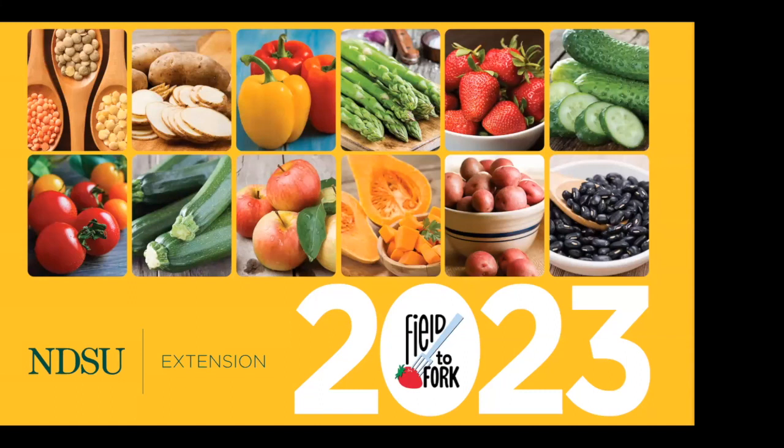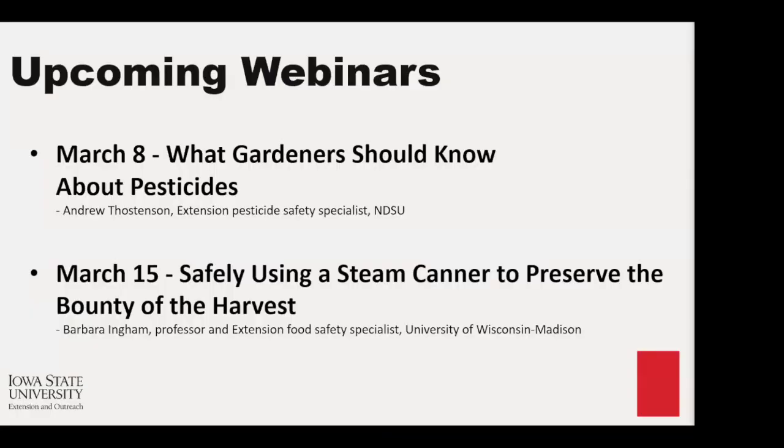If you're curious, we've archived all previous years' webinars, and those are on the Field of Fork webpage. Next week will be Andrew Thostensen, our Extension safety specialist, about what gardeners should know about pesticides.